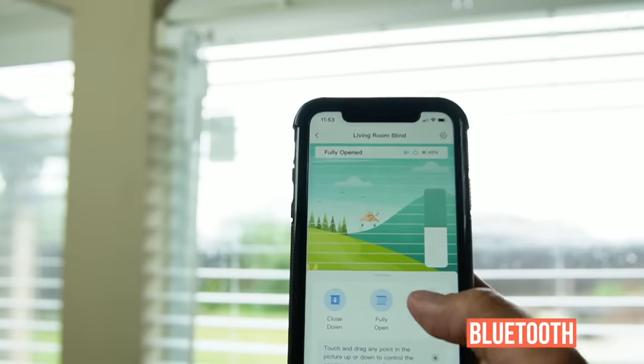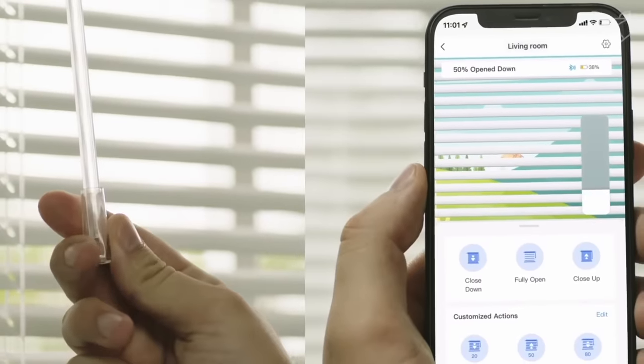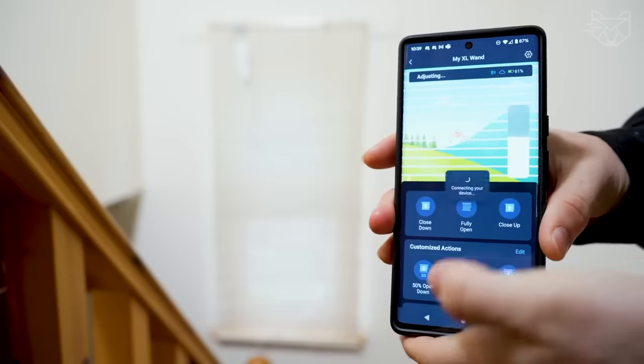By the way, when in Bluetooth range, you can control up to 4 sets of blinds with a single button via the app, and set up unlimited groups when used with the SwitchBot Hub Mini, which is included.